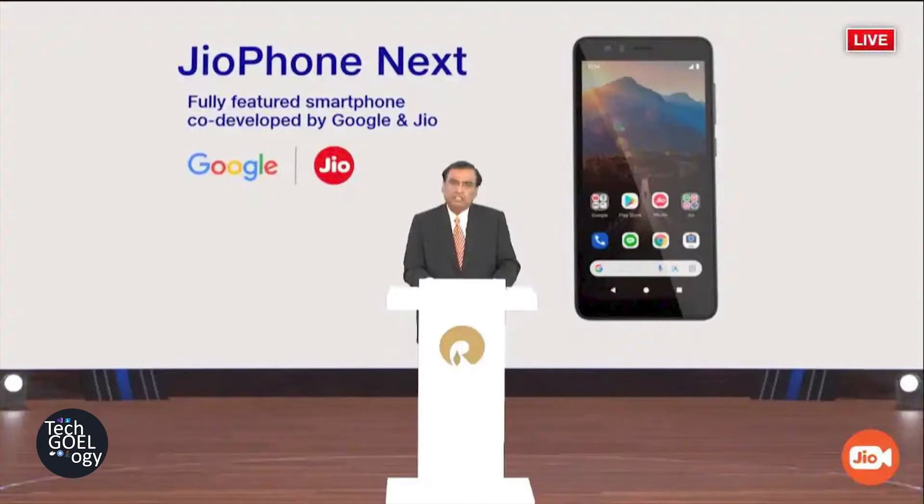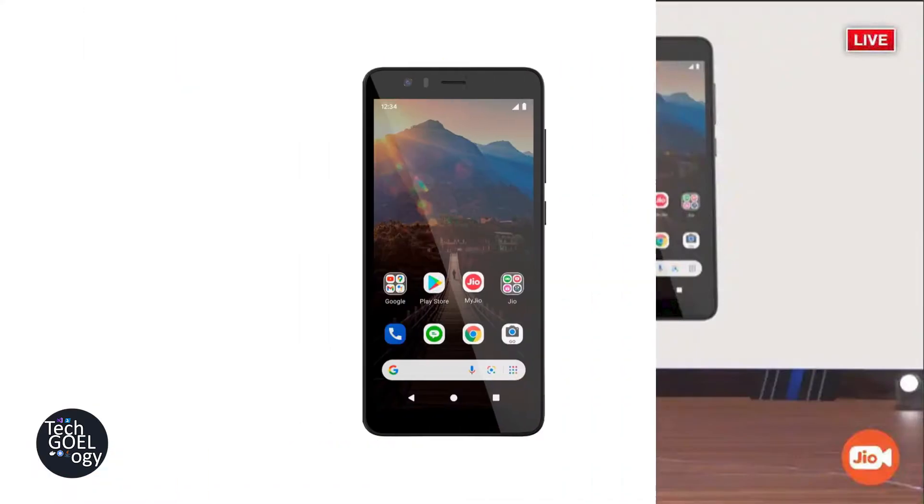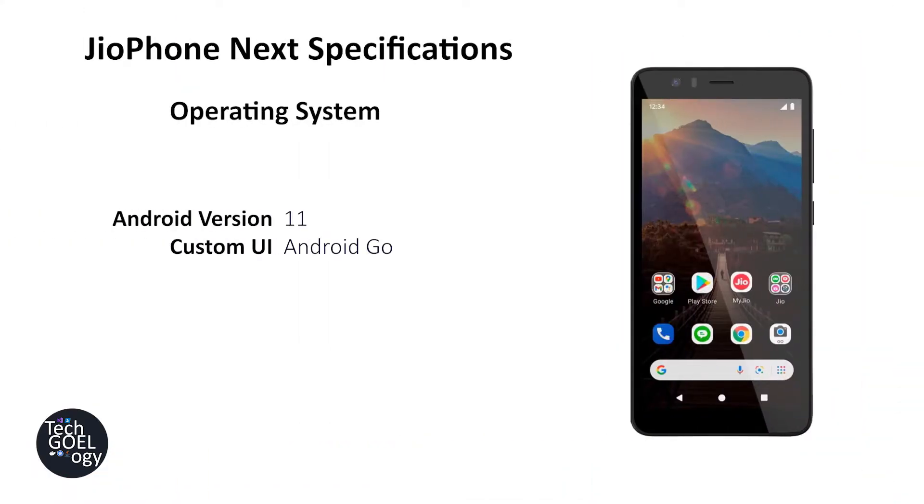Let's check out some of the specifications, starting with the operating system. It is using Android version 11 and the custom UI is Android Go. As this is a low spec phone, Android Go is the best choice. Most Android Go versions come with plain vanilla Android, meaning if a new Android version becomes available in the next few months, this phone is likely to get that update.